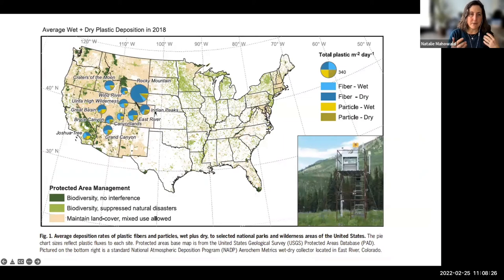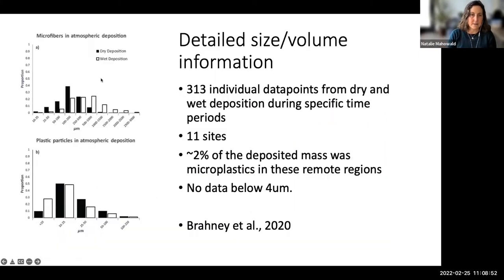We're motivated by Brainy's study looking at the western United States — basically remote, high-elevation regions with a lot of topography. She looked at both wet and dry deposition with about 18 months of data, either monthly or weekly, at 11 different stations. She had very detailed information about the amount of different length fibers in both dry and wet deposition, and found that about 2% of the deposited mass was microplastics in these remote regions.